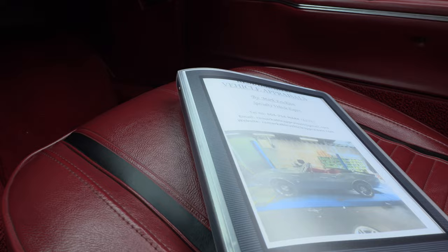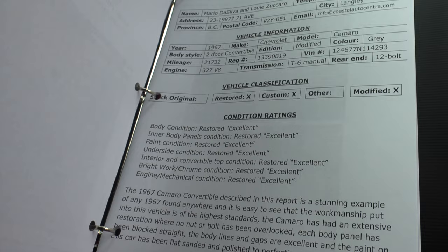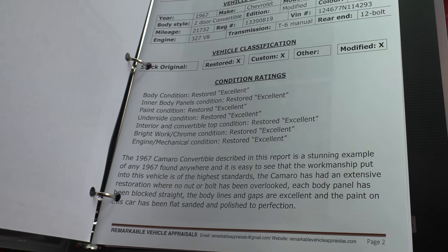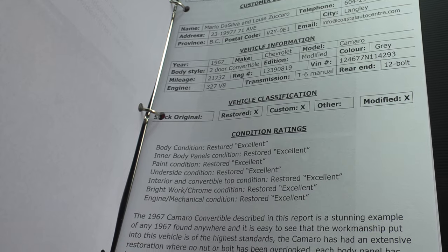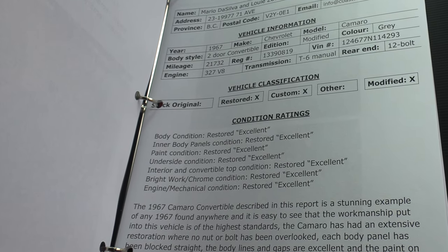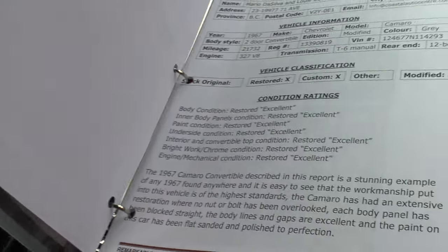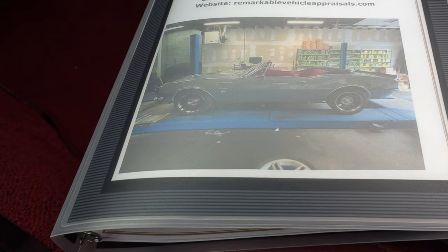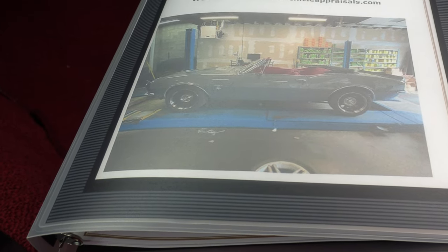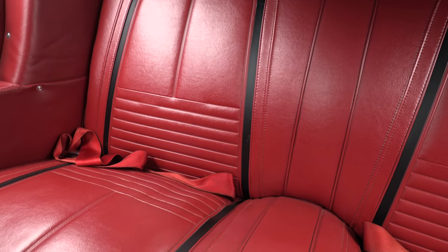The carpets look amazing, seats look amazing. Look what I found here — this is an appraisal that was done on the car. It goes through the vehicle and gives all of the condition ratings: body, excellent; inner panels, excellent; paint condition, excellent; underside condition, excellent; interior, excellent; chrome work, excellent; mechanical condition, excellent. And this car in June of last year — just over six months ago — was valued over $100,000, at $150,000 Canadian. So there you go. Nice looking seats. Excellent in the back.